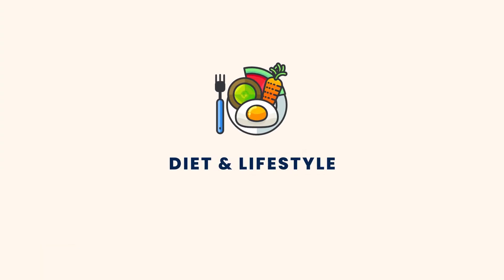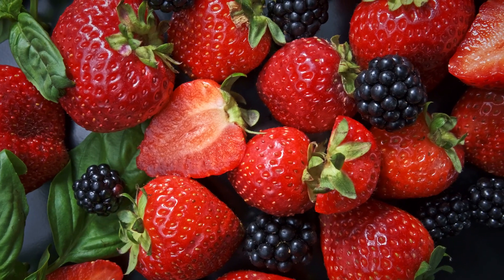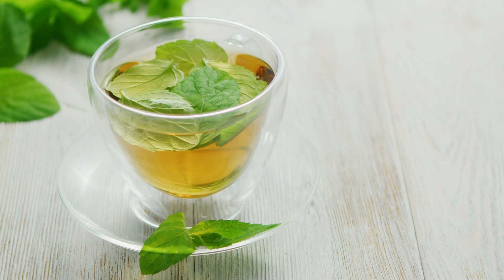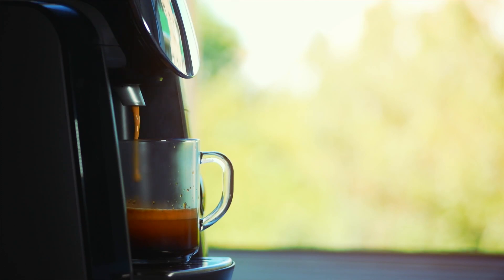Moving on to the next tip: what's on your plate also matters — and we're talking about your actual plate, the food you eat. No matter what your dietary preferences are, make sure you're fueling your brain with the right nutrients. For example, berries have been shown to boost memory. Omega-3 fatty acids found in nuts and fish can enhance memory retention. Green tea and matcha can increase brain function. And a cup of tea or coffee can also help — just remember not to overdo it.